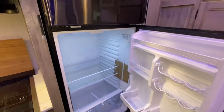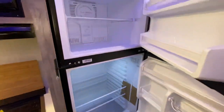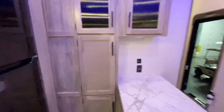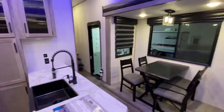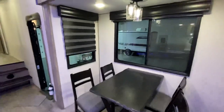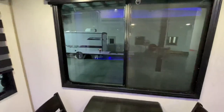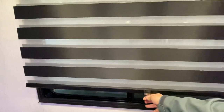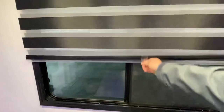Big refrigerator by Cannon — turbo cooling, frost free. If you're going to do any kind of cooling, it might as well be turbo. Here I'll show you a little bit of the zebra shades — you can let a little bit of light in or completely black it out, up and down.